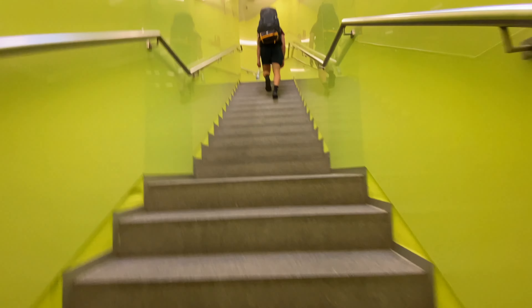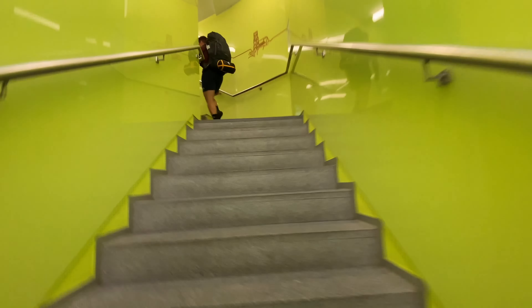They have an elevator which takes you directly to the 28th floor, and then you need to climb another flight of stairs to the observation deck.